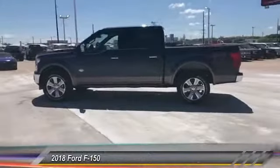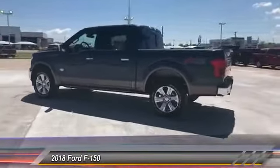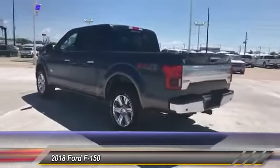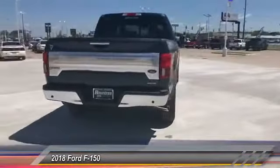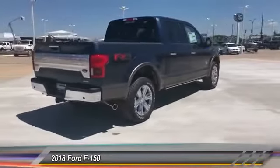The 2018 F-150. A Ford F-150 knows how to handle any situation. It's built to follow orders, no whining, and is priced below $70,000.